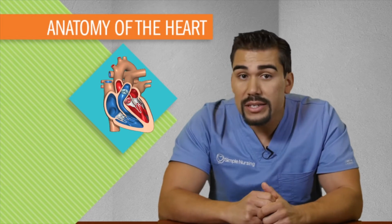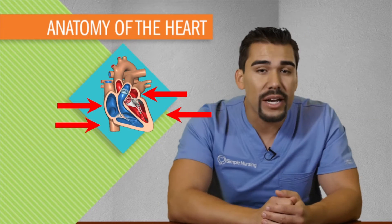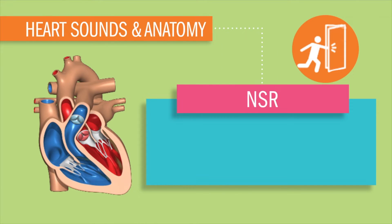That heart inside of you is kind of like a four bedroom suite. Two rooms being upstairs — the attic atrium — and two rooms downstairs, the basement ventricles. These four rooms have four doors we call valves, and when they slam shut, we hear this sound called lub and dub.